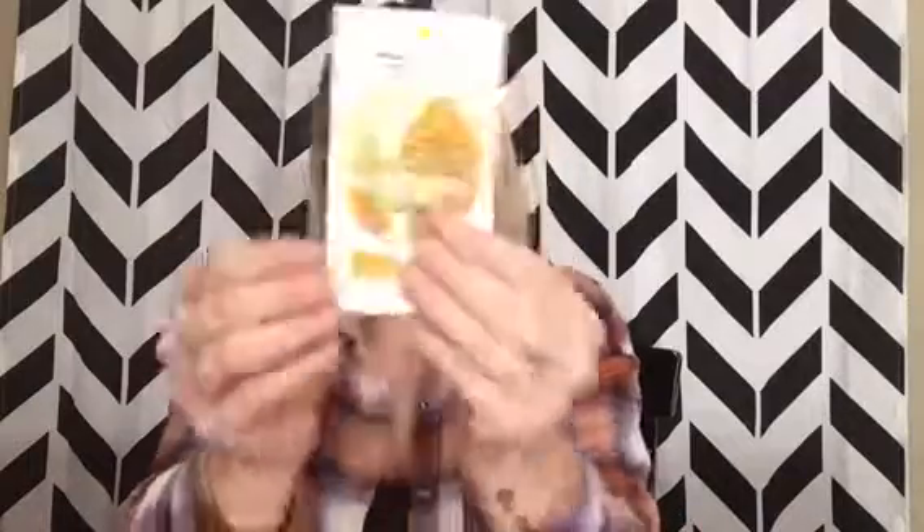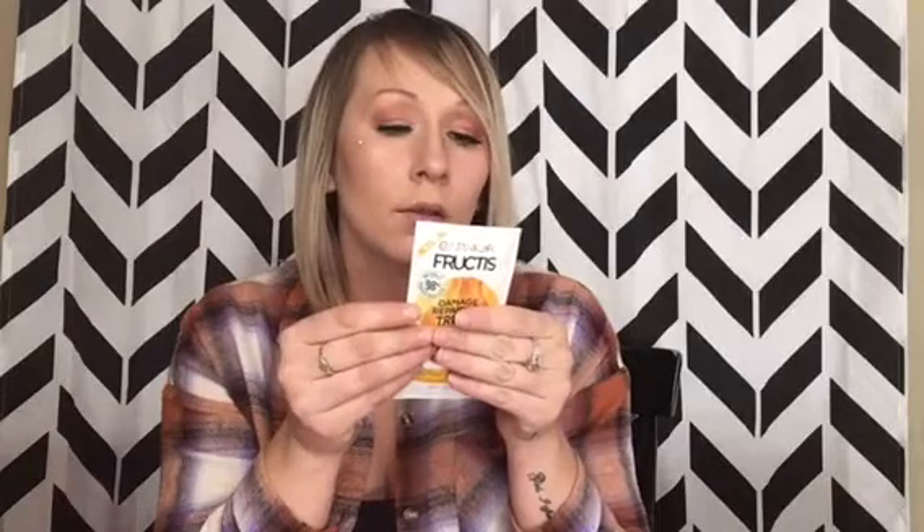The next thing I got in my Walmart box is a Garnier Fructis Damage Repairing Treat One Minute Hair Mask — it has papaya extract. This is pretty cool. It's a one minute hair mask and you can use it as a mask, a conditioner, or a leave-in conditioner. Three in one — heck yeah.